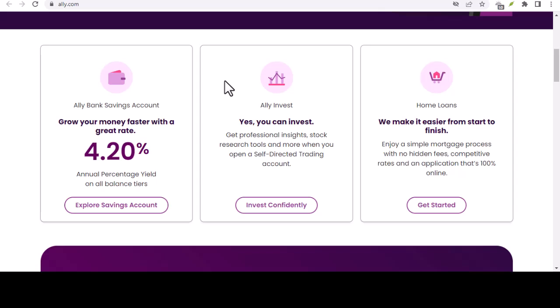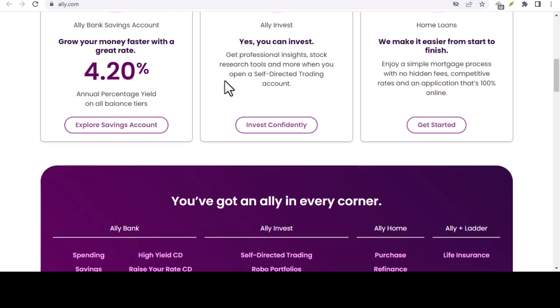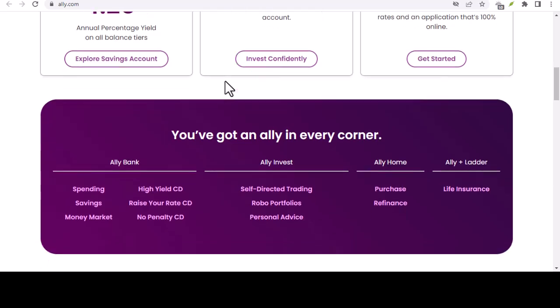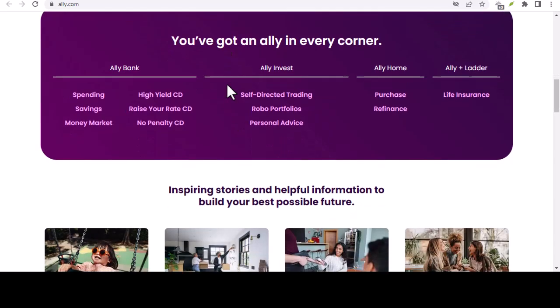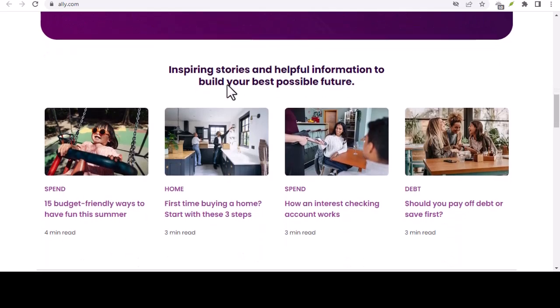Today we're tackling Ally Bank transfers. Specifically, we're diving into the nitty-gritty of limits — how much can you move in and out, and what are the rules of the game? Because understanding these limits can be the difference between a smooth financial maneuver and a frustrating roadblock. So grab your favorite drink, settle in, and get ready to conquer those Ally transfers.